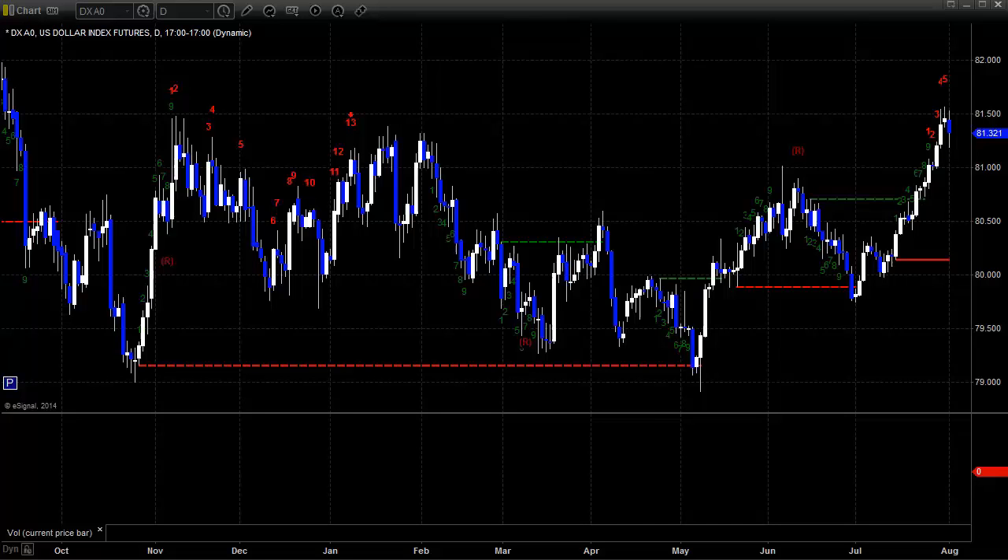Hello, this is the TradeSite Forex Market Preview and International Economic Data Roadmap for the week beginning Sunday, the 3rd of August, 2014, ending Friday the 8th. Charts as usual brought to you by eSignal.